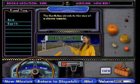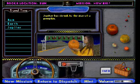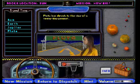The Earth has shrunk to the size of a cherry tomato. Jupiter has shrunk to the size of a pumpkin. Pluto has shrunk to the size of a teeny tiny peanut.